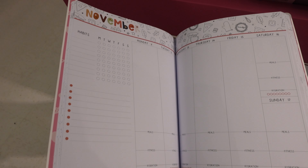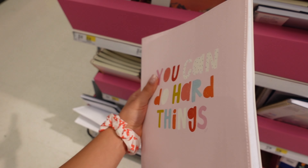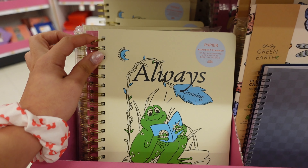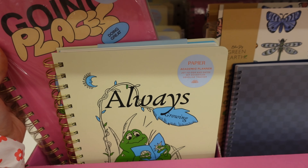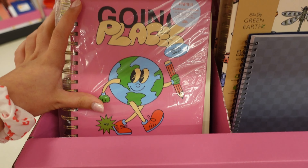This one is also really cute if you like to do bullet journals and have great handwriting. It's really thick with a lot of pages — definitely a vibe. These planners by Papier are also really adorable; there's this frog one that says 'always growing' and a really cute pink one that says 'going places.' I really like them.